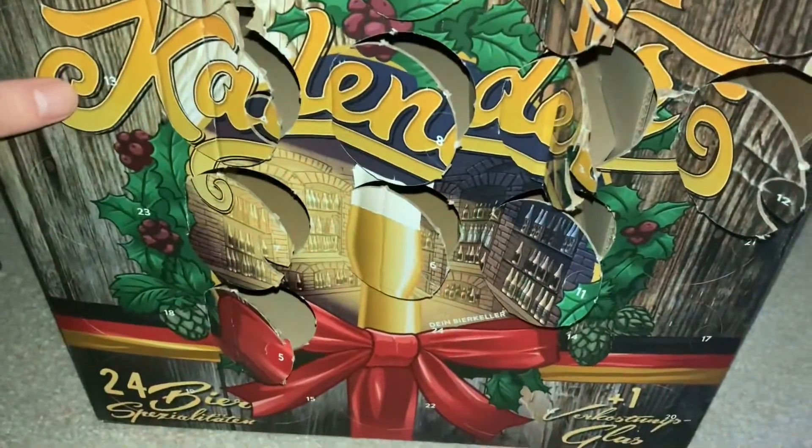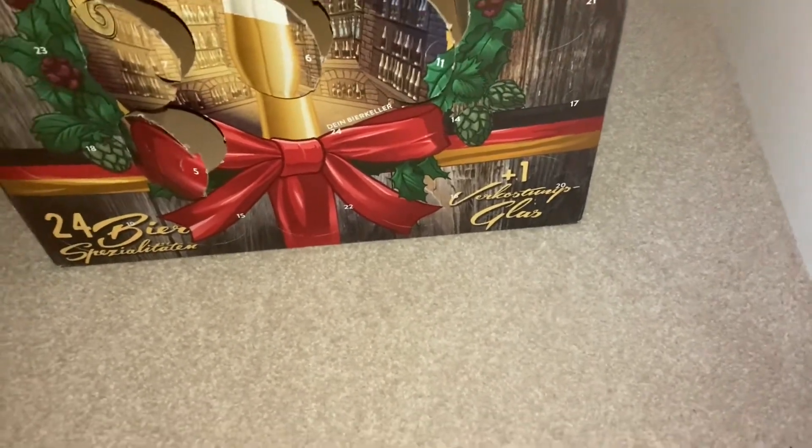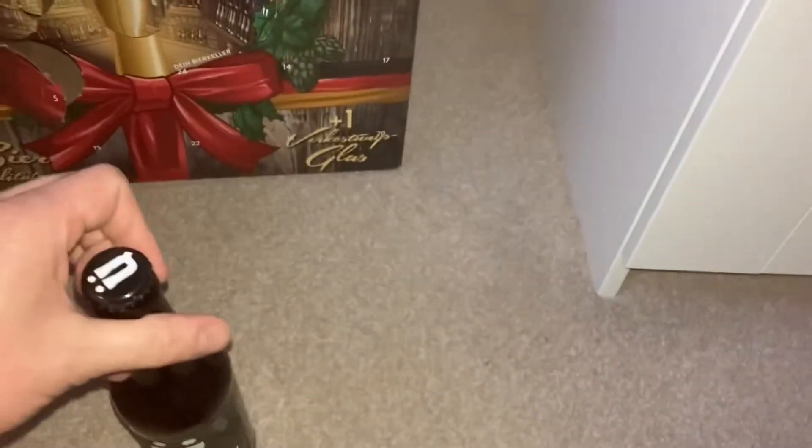So here's day 13. Time for another beer review. It's day 13 on the Advent calendar and I'm actually super excited to try this one because this is Uber Quell Forest Lager. When I'm looking at the hops on the back, it says that there is Centennial and Chinook in this. So I'm hoping it's going to be like an IPL.